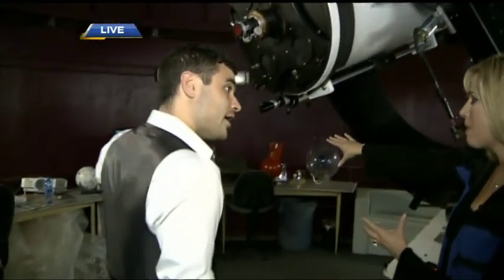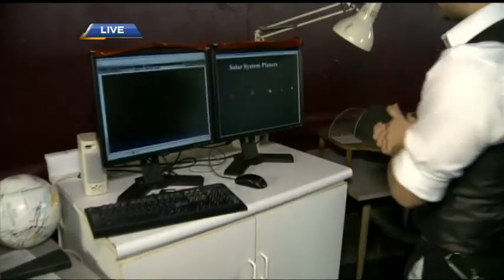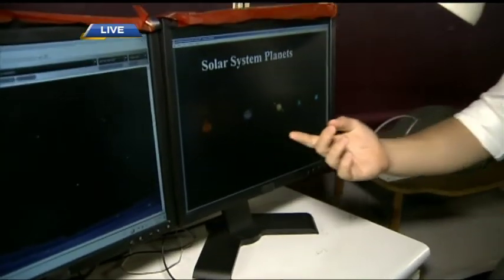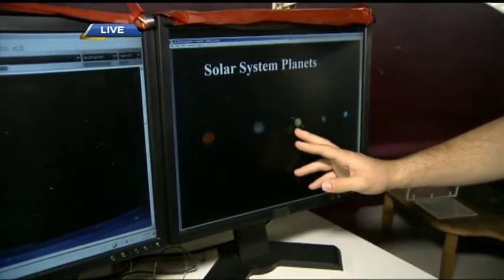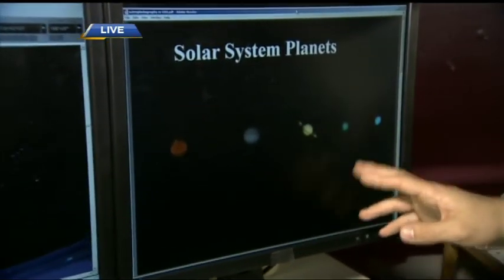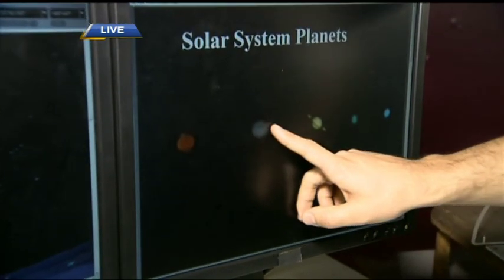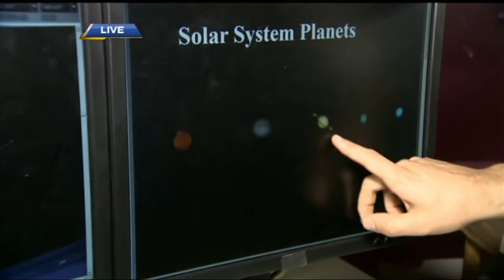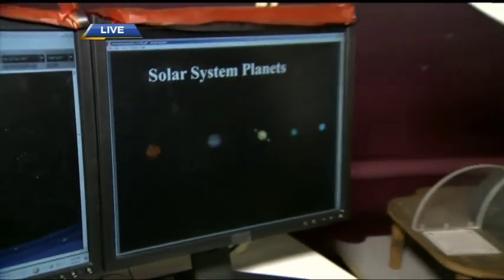You can also capture pictures through our scope — you can actually attach a normal DSLR camera. Here are some unfiltered, unedited images of Mars, Jupiter, Saturn, Neptune, and Uranus. On a good night you can see the ice caps on Mars, the band structure on Jupiter, and one of the most beautiful images is Saturn — you can see the rings clearly.